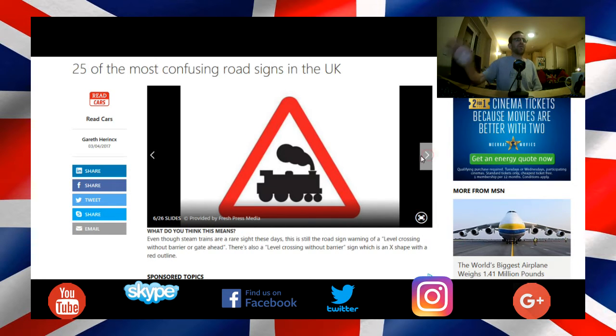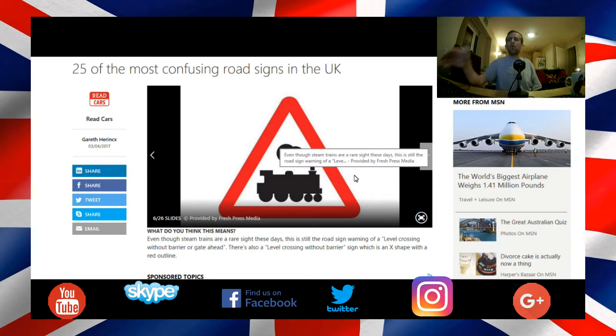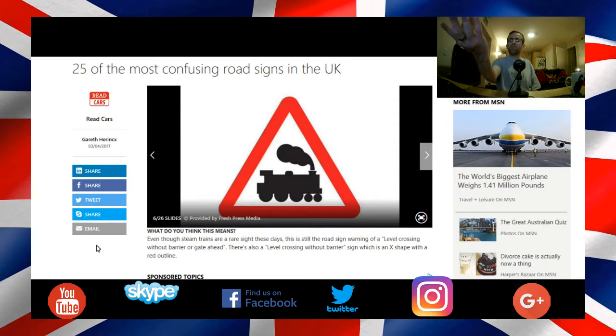This one here — train. If you see a sign with a steam train, is that confusing you? Or is it telling you you're approaching a level crossing? Because it's telling you there's a level crossing ahead — a set of train tracks that goes across the road.